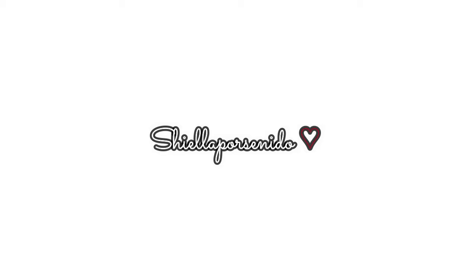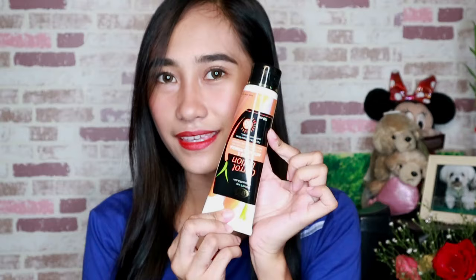Oh my god! Are you for real? Hey guys, I'm Sheila and welcome to my channel. So for today's video, I'm going to review this thing.